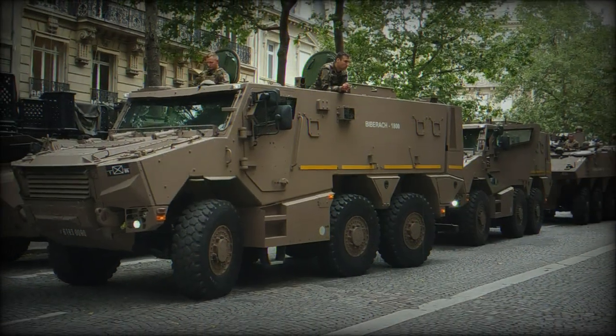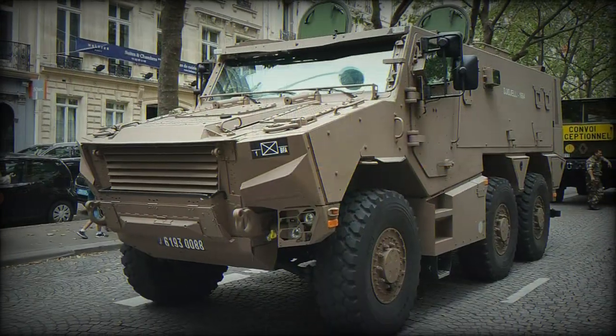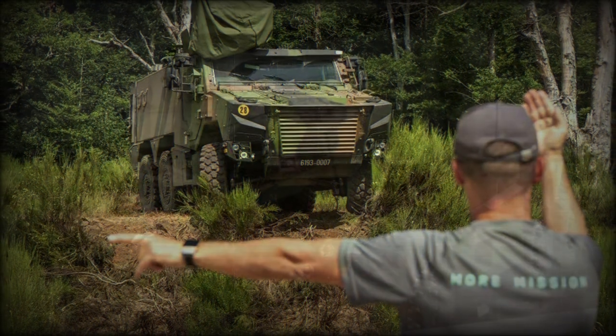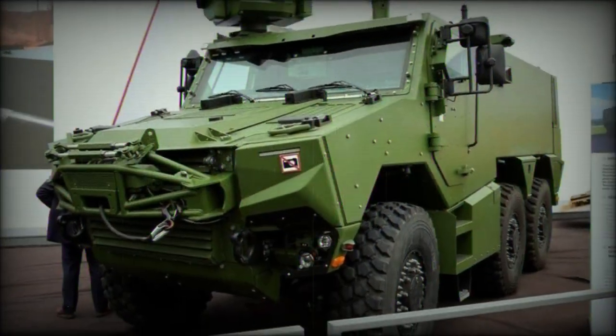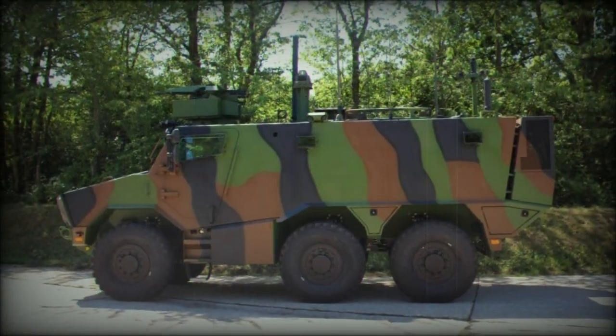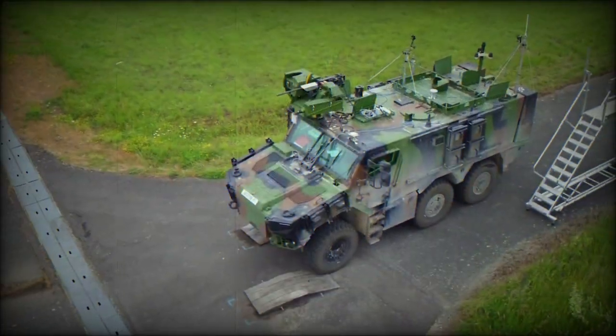As its designation suggests, the Gryphon will be a 6x6 wheeled multi-mission-minded lightly armored vehicle set to undertake a myriad of roles for Army service. It is scheduled to be introduced in 2018 and has also been selected by the Belgian Army to replace its own collection of aging cold-war-era wheeled fighting vehicles currently in service.